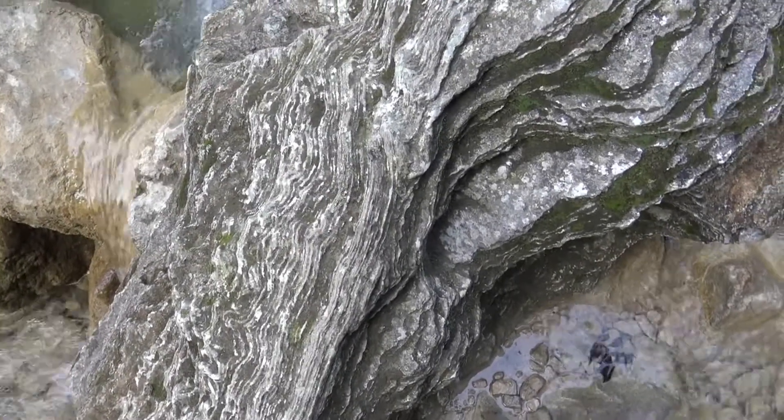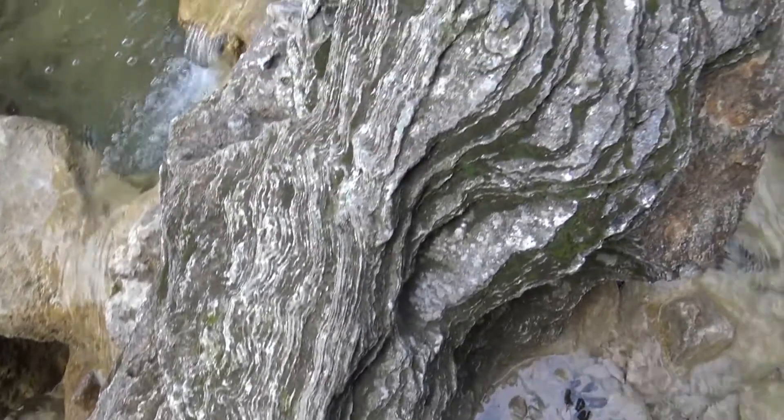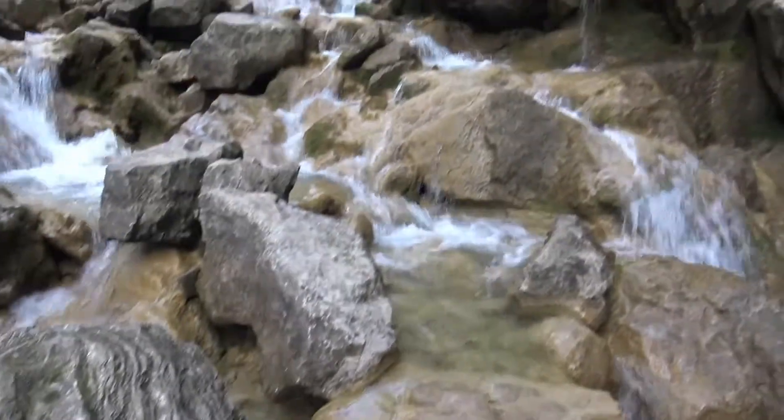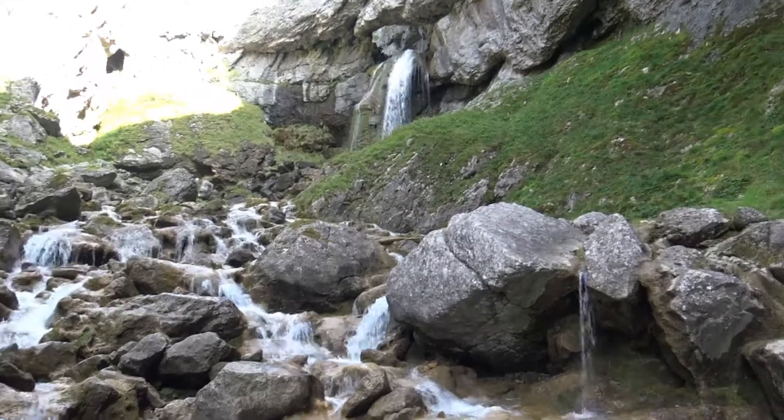Here we can see the layered structure of some of these tufas. They're built up over time, a useful resource, and there's the main waterfall now through the hole in the wall.